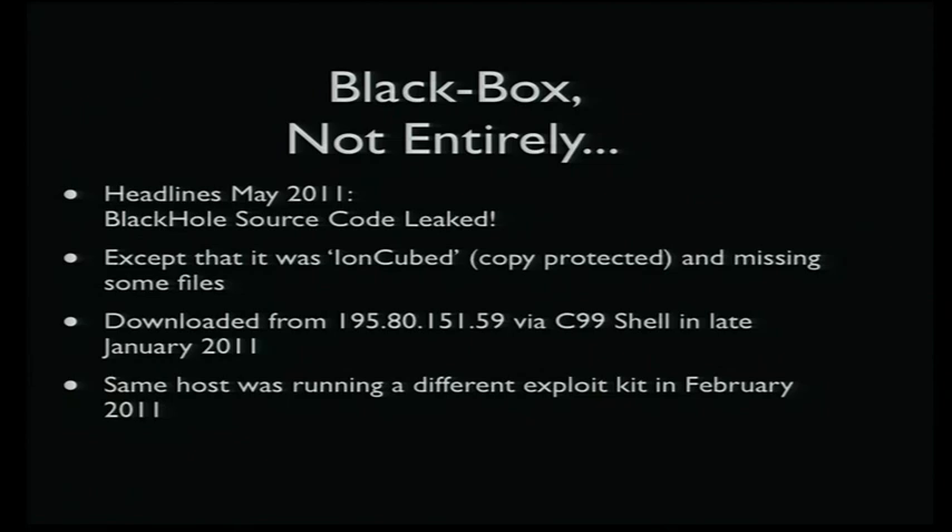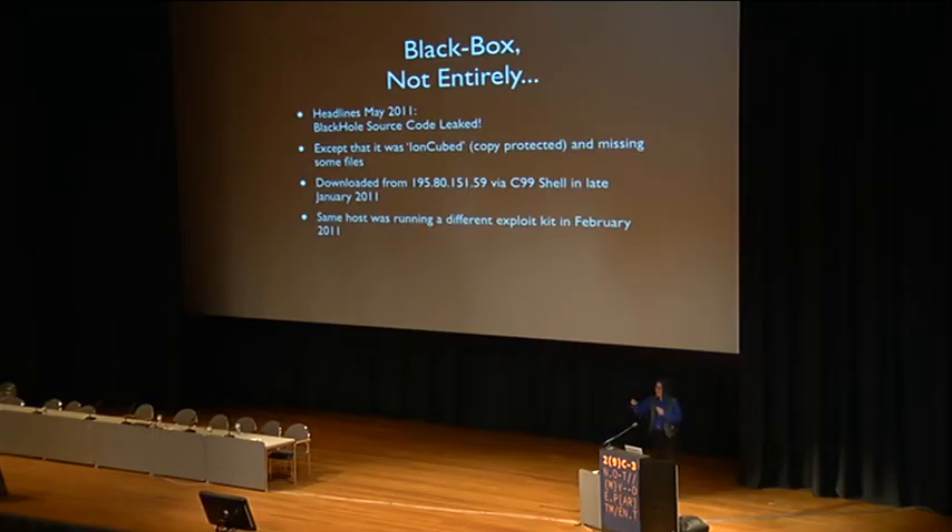It's not entirely a black box. There was a very public leak of the code back in May 2011. Looking at the data, it's clear the code was actually exfiltrated from some server around January 20th, 2011 — the database dump was from January 20th, and the rest of the files from January 22nd. Someone's system apparently got exploited, and somebody dropped a C99 shell onto it, which is a PHP script that basically says 'give me all the files on the system and dump all the databases for me.'